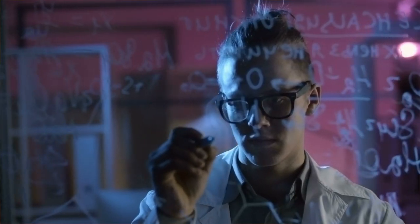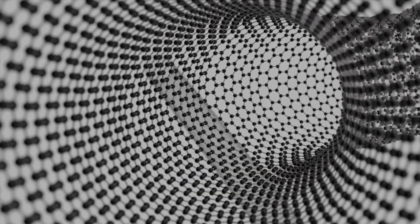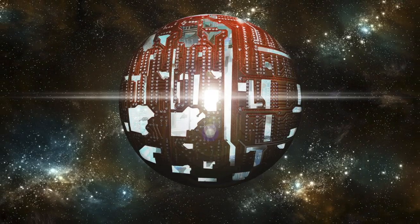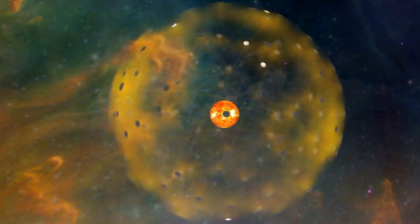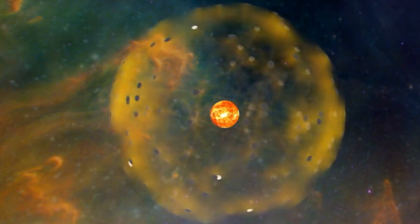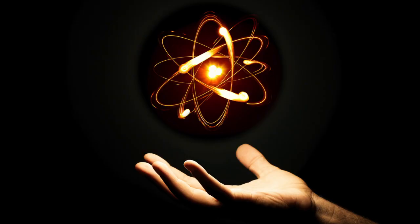However, there are a few problems with the Dyson Sphere concept. Firstly, the structure would face incredible stresses from the Sun's gravity, which would be greater than any known material can handle. But even if we did discover a super strong material, the sphere would be hopelessly unstable — any bump would cause one side to fall into the Sun. All these issues can be solved if instead of building a Dyson Sphere, we built a Dyson Swarm — a collection of independent structures working together to capture the star's energy. The Dyson Swarm would be easier to construct, with each solar collector about a kilometer in diameter with its own stable orbit around the Sun, giving humanity an unlimited source of energy.